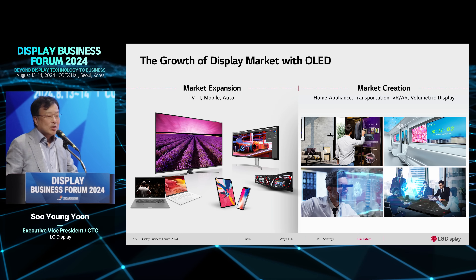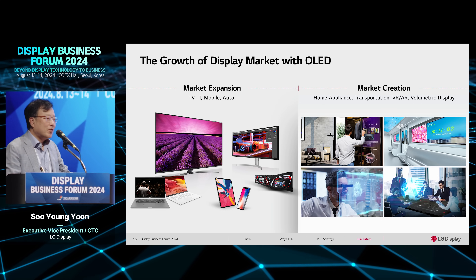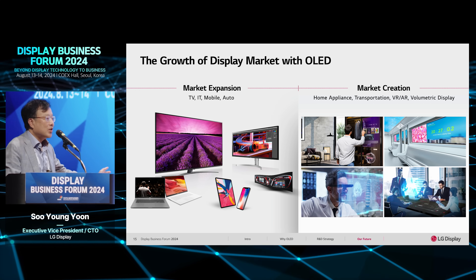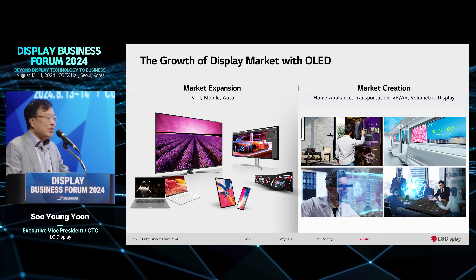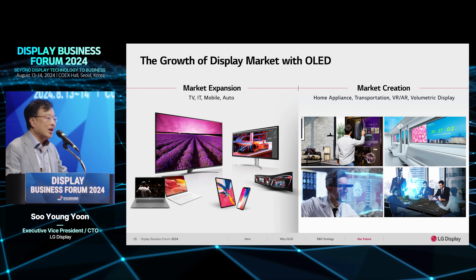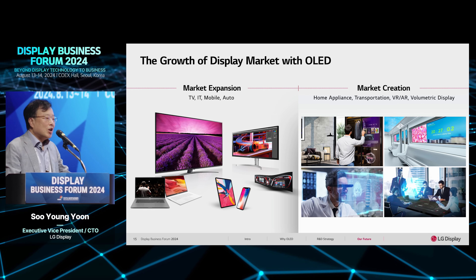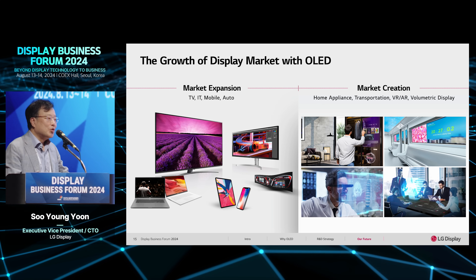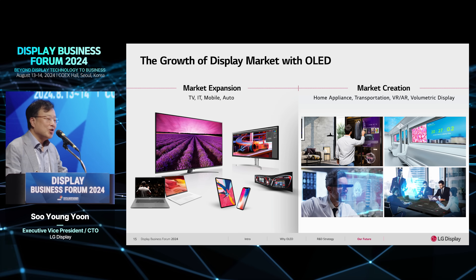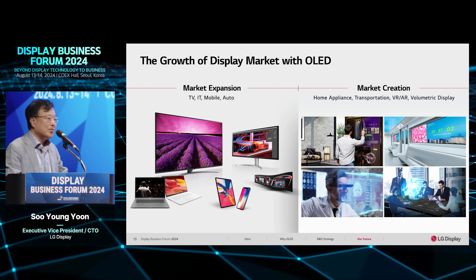At this time, displays are used across the whole range of our lives, from mobile applications to large-size displays. For the future, we believe OLED technology can expand into more applications — AR, VR, transparent displays, and many more. If we do our best to develop good solutions, good technology, and good applications, the market size should grow and change our lifestyle in the future.